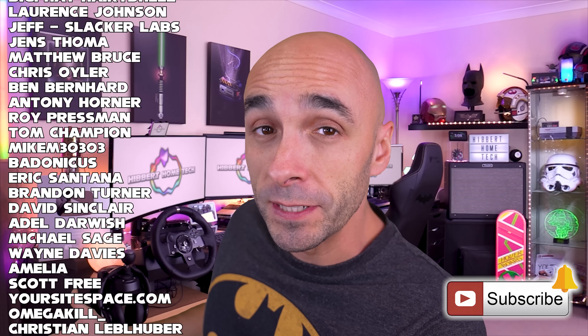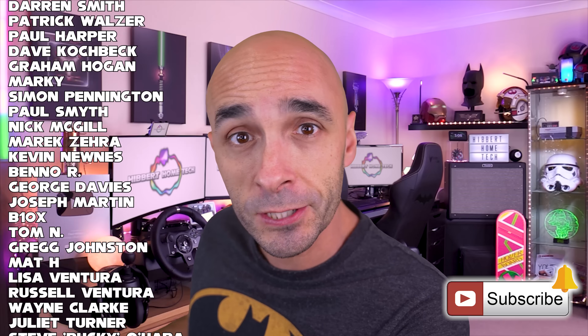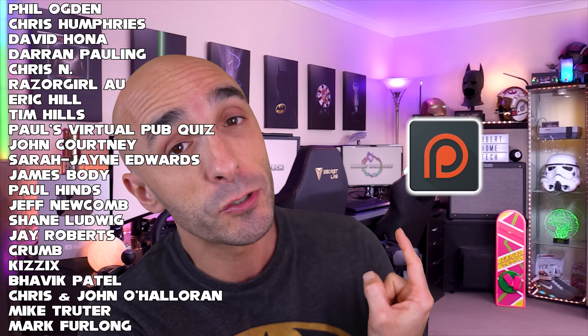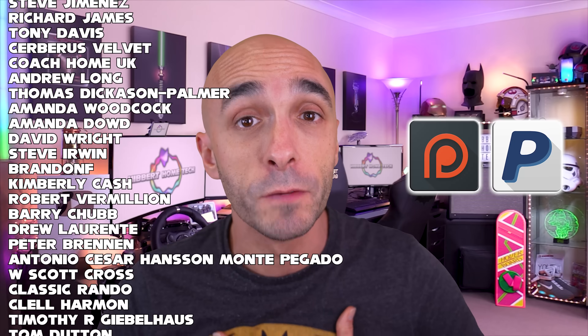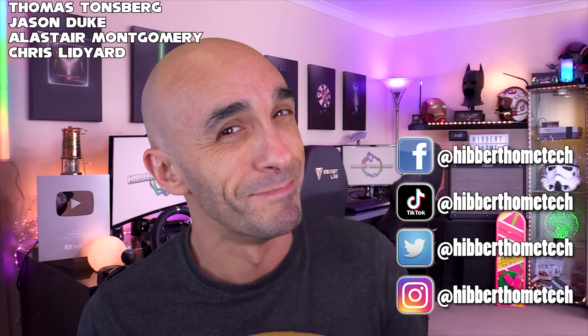These incredible people running down your screen are my patrons from Patreon, and I say it every single week — without them, I would be working in a call centre. If you want to be one of those incredible people, you can do that at Patreon or buy me a one-off beer at PayPal, and either way I will genuinely love you forever. These are my Facebooks, Twitters, Instagrams, and TikToks too — come hang out there and we can be best friends. See you next time.